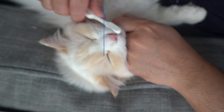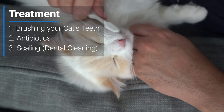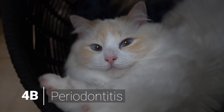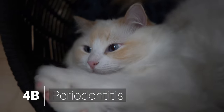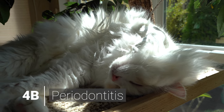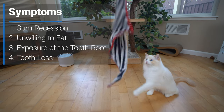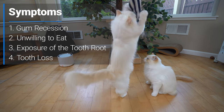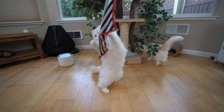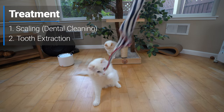Gingivitis can be treated with regular tooth brushing, antibiotics, or dental cleaning which requires anesthesia. If gingivitis is not treated, it progresses to periodontitis and cannot be reversed. In periodontitis, the tissues that attach the tooth to the underlying gums and bone are gradually destroyed by the bacteria and the inflammation caused by the cat's own immune system, eventually resulting in tooth loss. Treatment includes dental cleaning and in some cases extraction of the teeth.